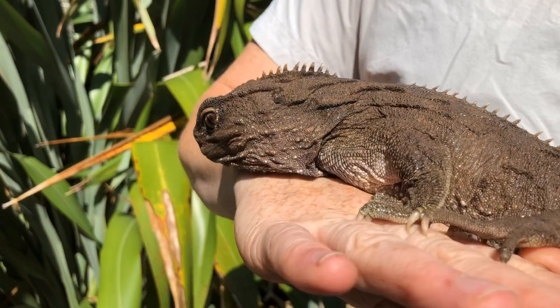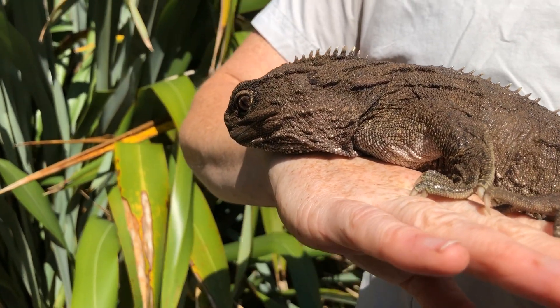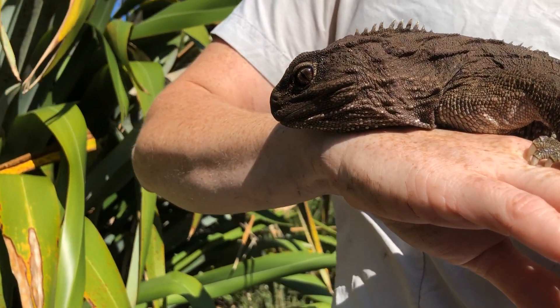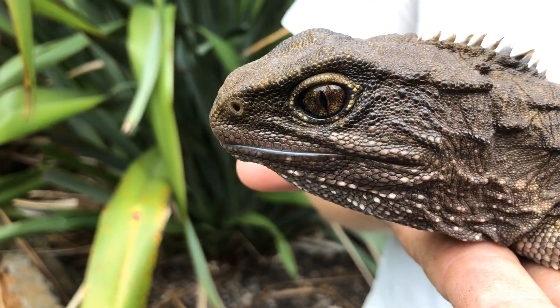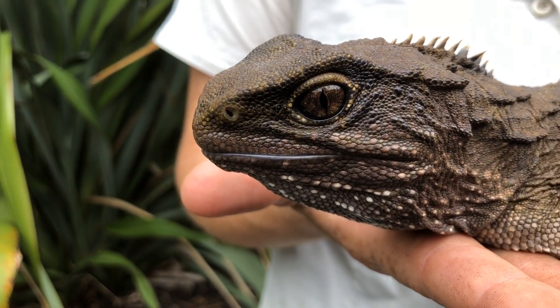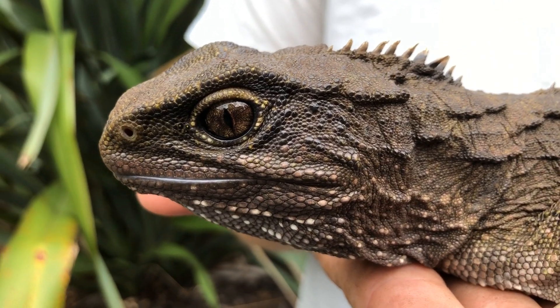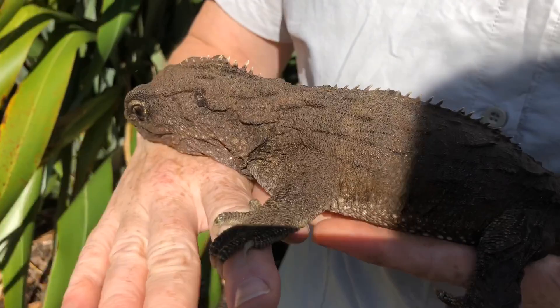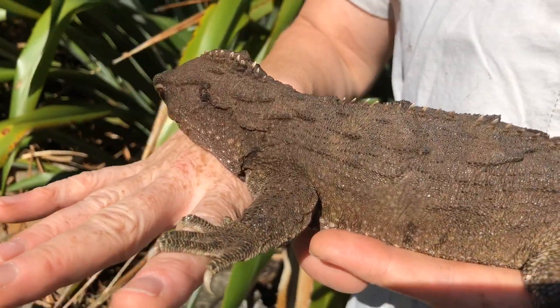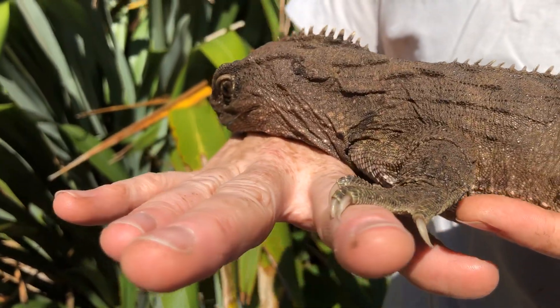A lot of people think tuatara are a lizard, but that's not actually true. Tuatara are really unique — there's actually nothing left alive on Earth that's closely related to them. They're the only surviving species in the order Rhynchocephalia, or you might have heard the term Sphenodontia. Tuatara are only found in New Zealand, which makes them quite special.